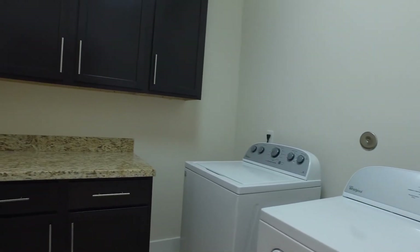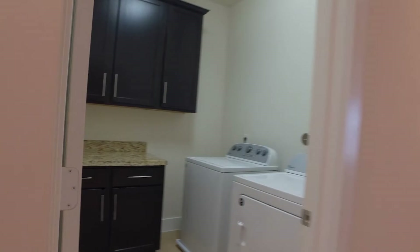There's lots of room in the utility room, with counters and cabinets, and the washer and dryer are included.